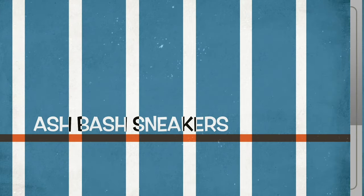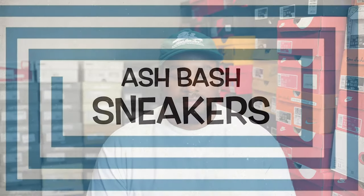It has been a hot minute since I've been back on YouTube — see if I still know how to do this. What's good guys, Ash Bash back again with another sneaker video. This is my entire New Balance collection. I'm going to try and make this video not too long and kind of rush through it because I've got more pairs than I thought I had of New Balance. I thought Saucony was my second brand but New Balance has kind of taken over.